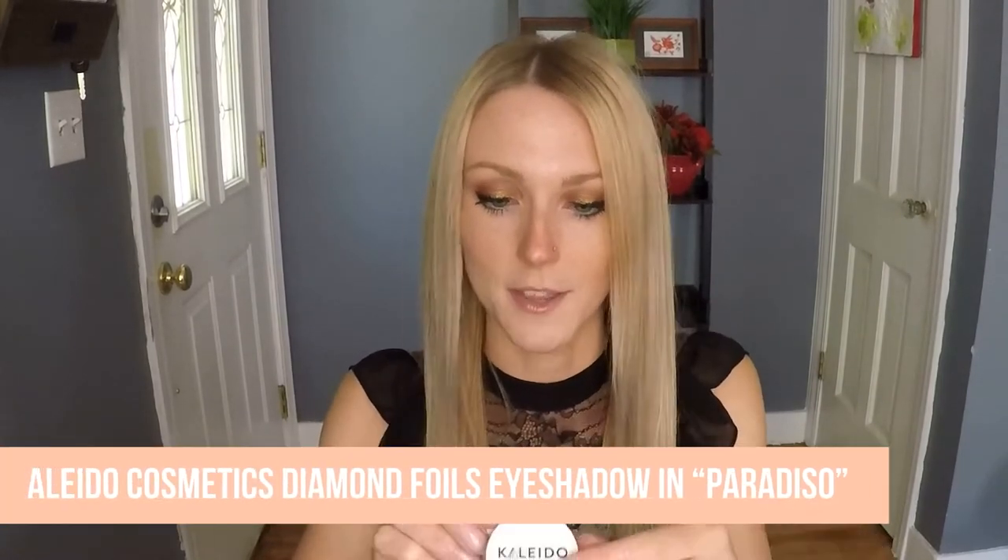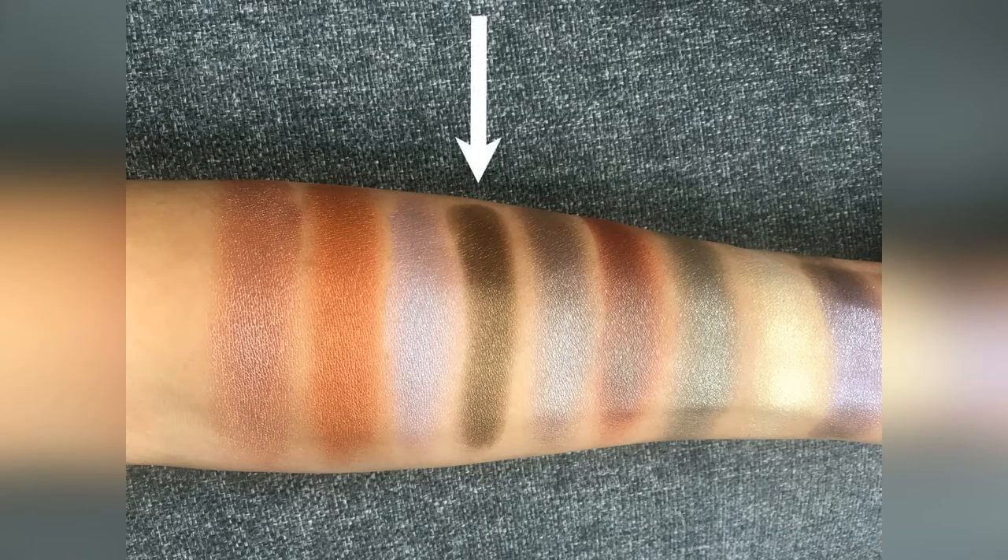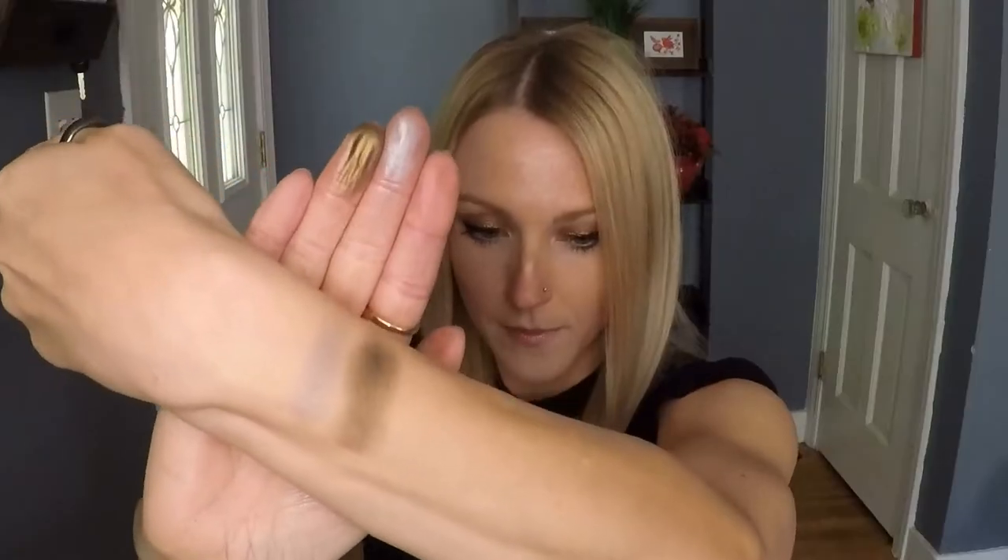Next up, I have this eyeshadow from Kaleido Cosmetics — I mentioned the brand Kaleido in my Cheek Rankings video. They're a really, really good brand. Not to be confused with Kaleidos, which is another indie brand. This is one of their diamond foils in the shade Paradiso, and it's a really pretty olive metallic green shade — one of my favorites. Come fall, these are the type of shades that I'm really excited to be rocking.